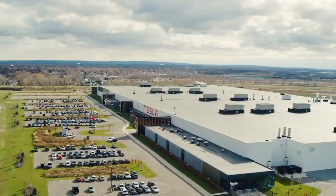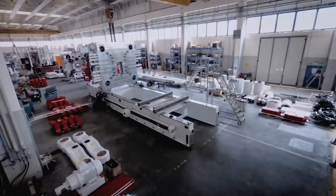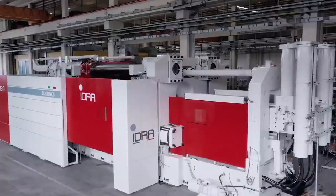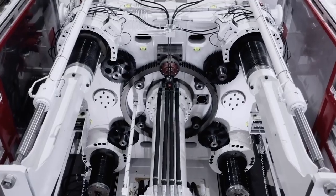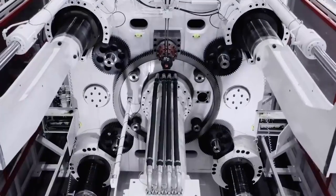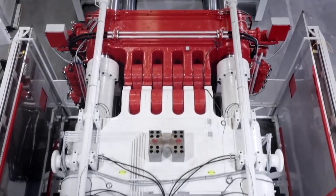Tesla CEO Elon Musk revealed during the Q4 2020 earnings call that the automaker would need an even bigger gigapress machine for the upcoming all-electric pickup truck. IDRA Group released a video on the topic, and general manager Ricardo Ferrario announced: 'On the 16th of March 2021, we've been able to secure the first order for an 8,000-ton die-casting machine. This order is being placed by a leading global manufacturer for new energy vehicles.'